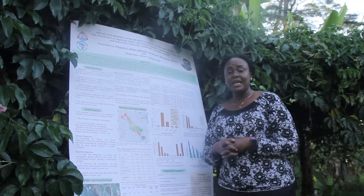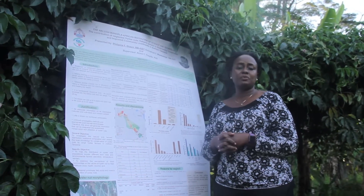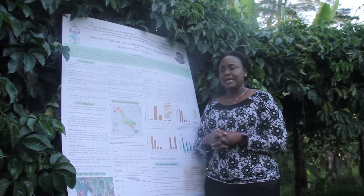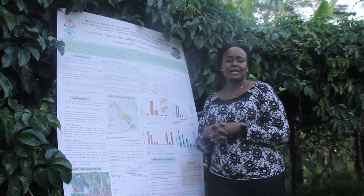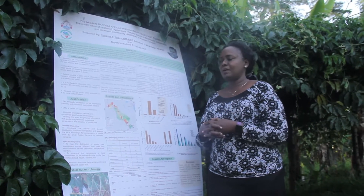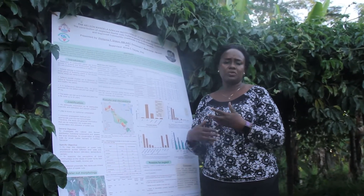It belongs to the Cucurbitaceae family, and it bears fruits. The fruits themselves have seeds up to 250. The seeds can last up to 8 years and the plant can last up to 20 years. We have done research on finding out what is the importance of telferia pedata, and the reason for that is that there is no adequate information on its propagation, its distribution, and also the nutritional component of it.